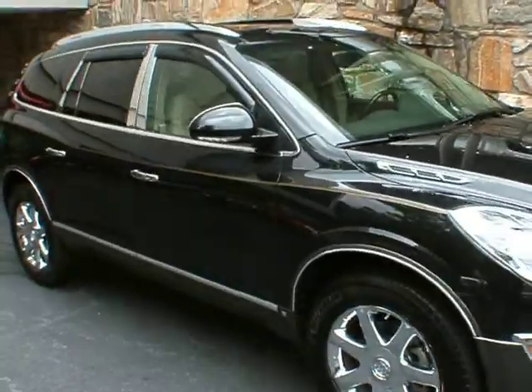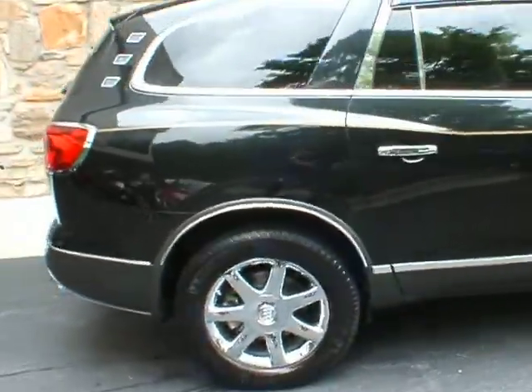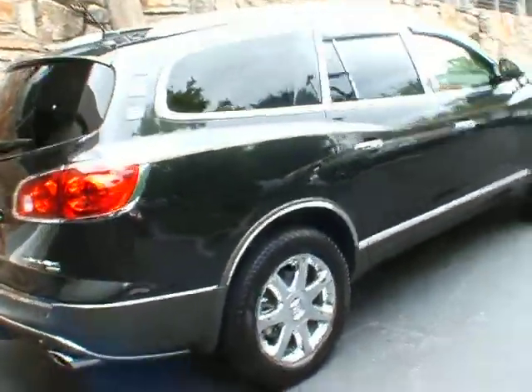Good afternoon. Welcome to Classic Cadillac. My name is Greg Dudivar. What I have for you here today is this beautiful 2008 Buick Enclave CXL.